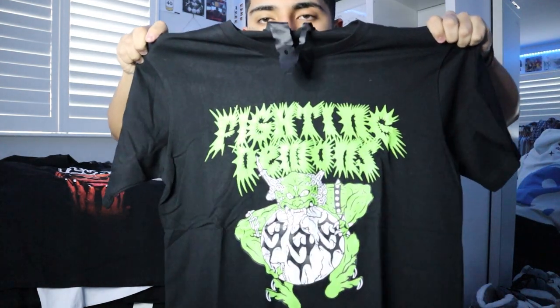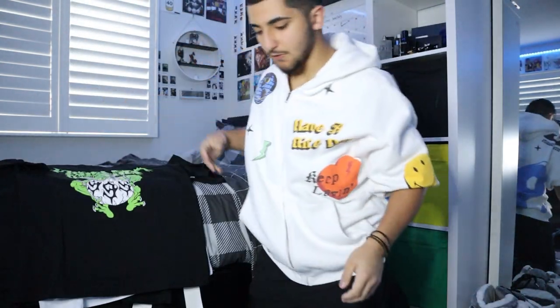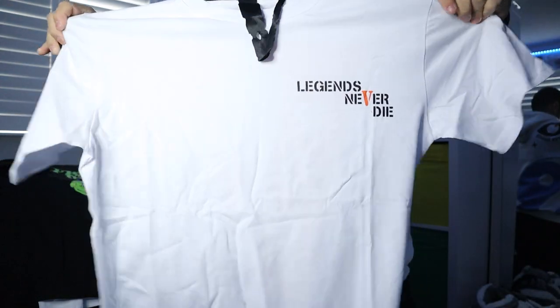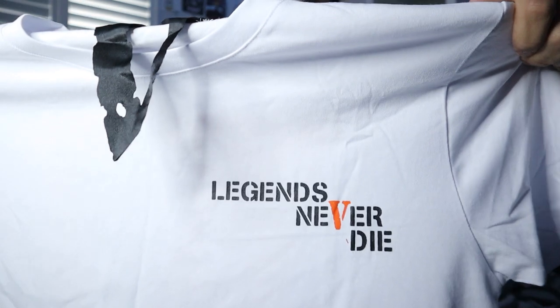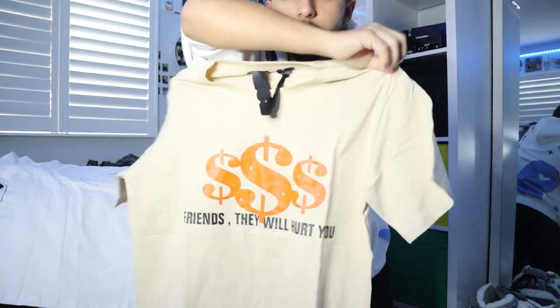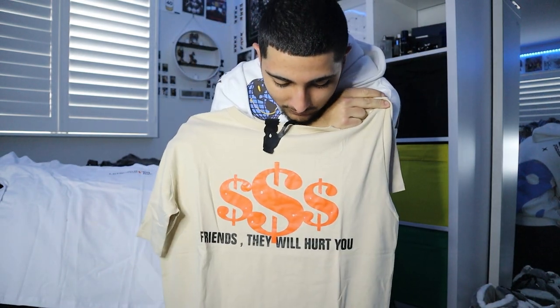Another green one, that one's clean. And I love this one too - this is actually one of my favorites. Oh wait, no - this is the Juice Wrld one right here. 'Legends Never Die.' 999 at the back. Whoa, what is this cream one? I didn't know we were getting cream. 'Legends Never Die... friends they will hurt you.' We got that at the back, that's not bad.